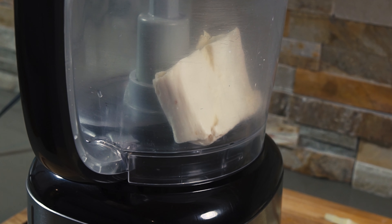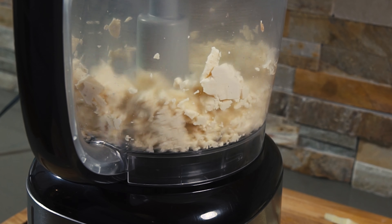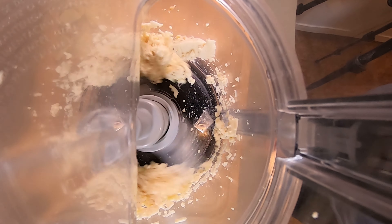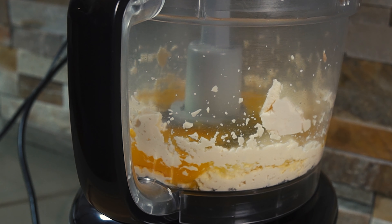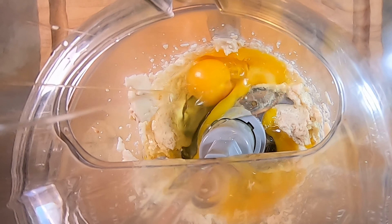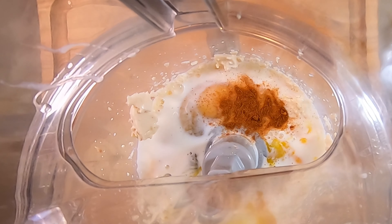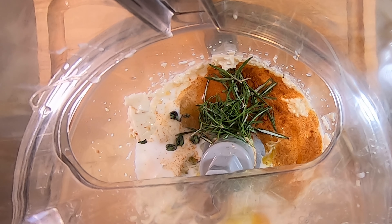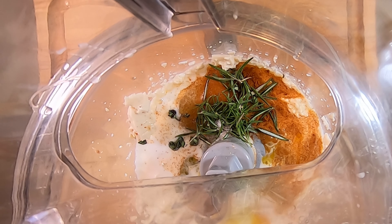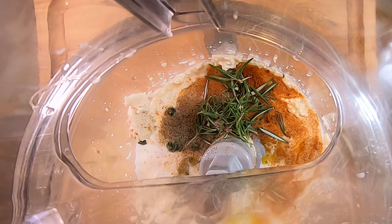After you've drained your tofu, I like to put mine in the food processor and blend it up, then add in everything else. So I'm going to add in the four eggs, add in the milk, and then let's add in the spices — paprika, thyme, rosemary, salt and pepper — and then blend the ingredients together.